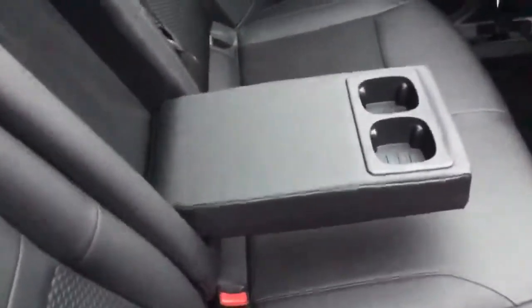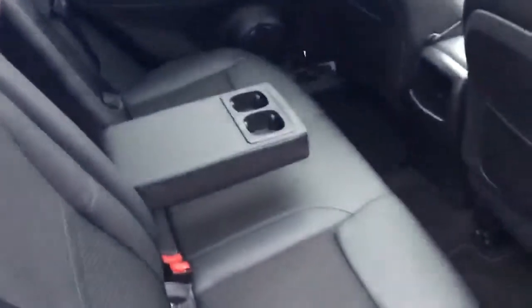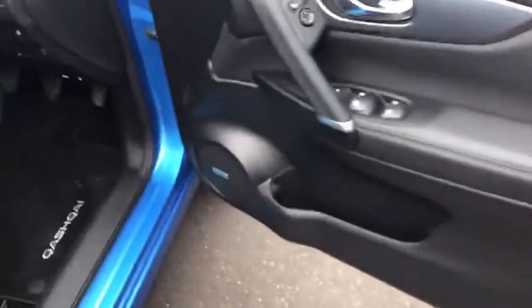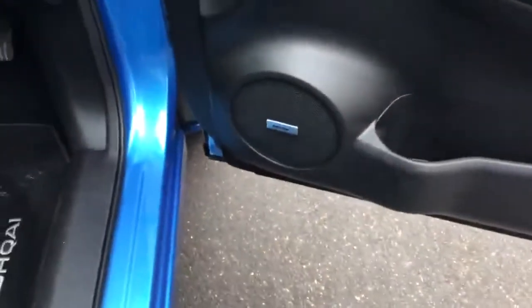Got your half leather seats in excellent condition. In the centre you see this drops down — dual cup holder. Moving to the front, you see the vehicle also has a Bose sound system with the Bose speakers there.